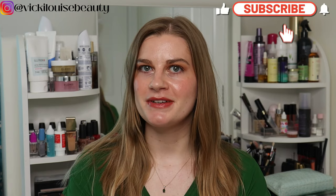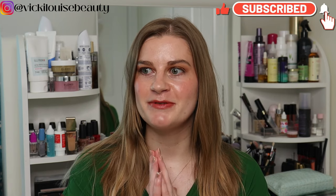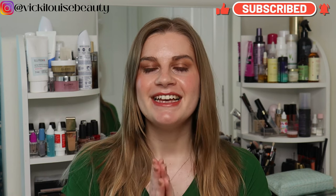Hi everybody, welcome back. I've got a wardrobe update video today, which is a new video I've been putting up over the past few months. It's a way for me to track the progress of how my wardrobe is shaping up. I hope you're enjoying these wardrobe update videos — I'm really enjoying them as well. I usually tell you about purchases I've made, any declutters, and how things are progressing with defining my personal style.